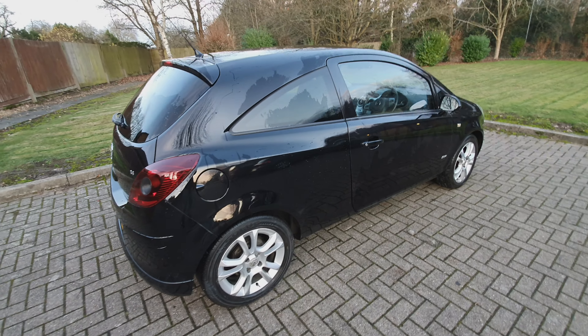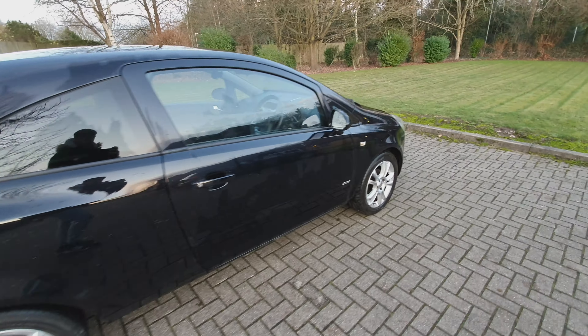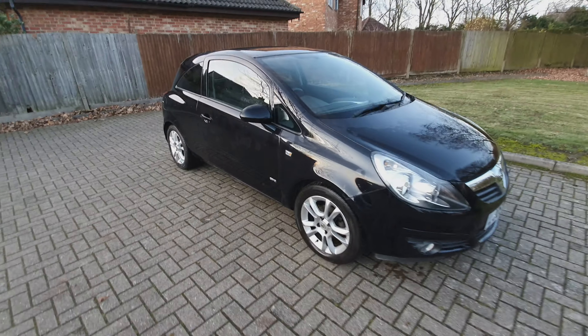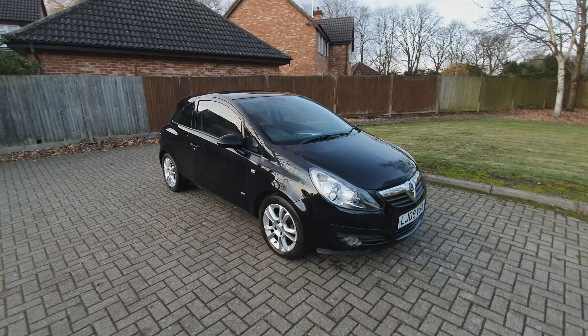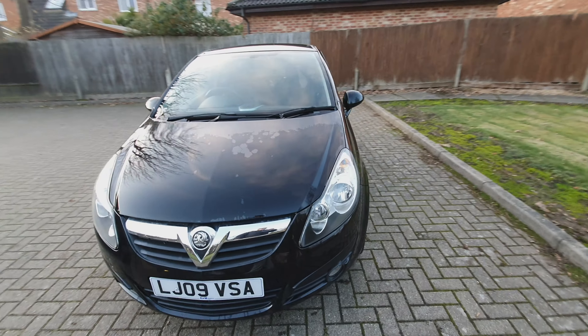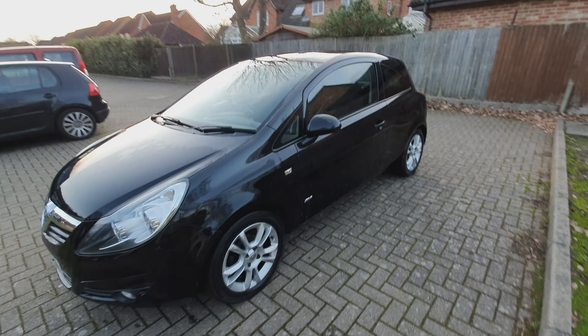I do need to dry the car but it's starting to get a little dark, so I just wanted to get a quick video before it gets dark. She's all done now. Like I said, I've just got to wait for the logbook to come through — once that comes through, it'll be going up for sale.